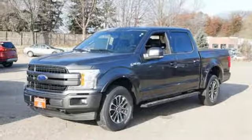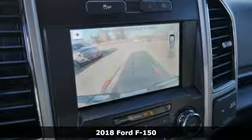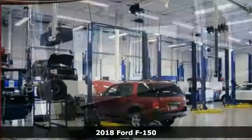It's a new 2018 Ford F-150. Job after job, this truck is always ready for the next project.